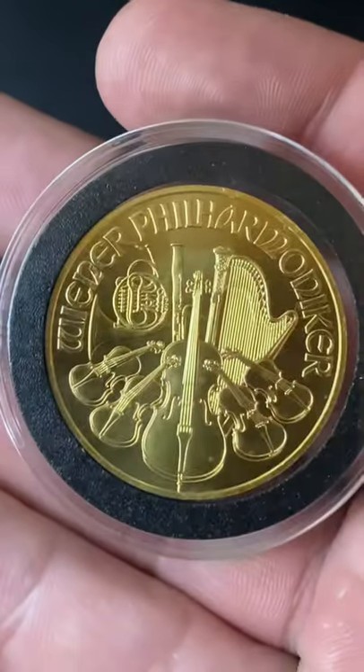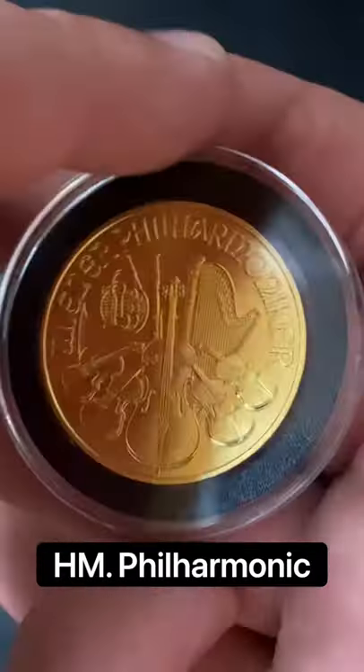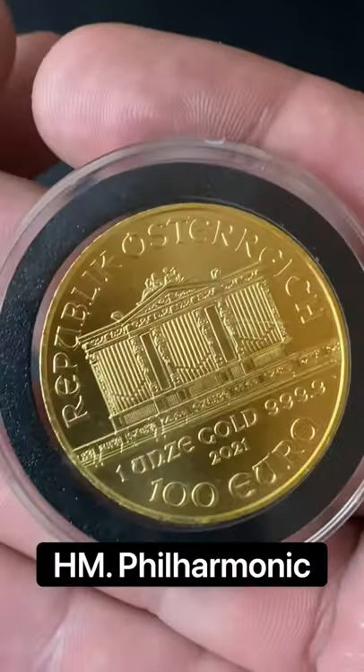For a quick honorable mention, we have the Austrian Philharmonic. This is such a beautiful gold coin, I had to include it.